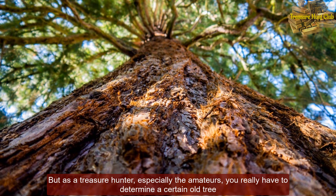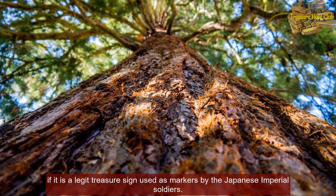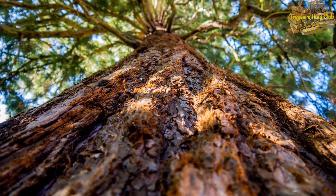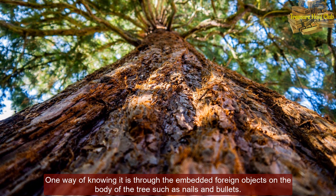As a treasure hunter, especially the imitators, you really have to determine whether a certain old tree is a legitimate treasure sign used as a marker by the Japanese Imperial soldiers. One way of knowing it is through the embedded foreign objects on the body of the tree, such as nails and bullets.